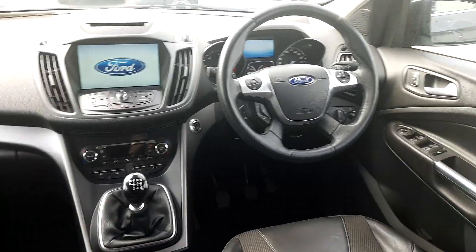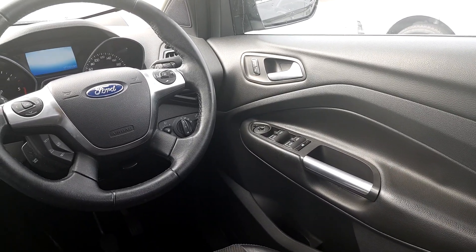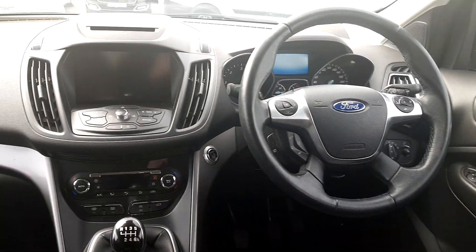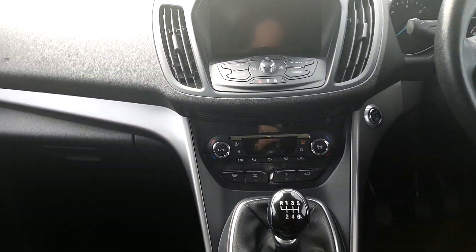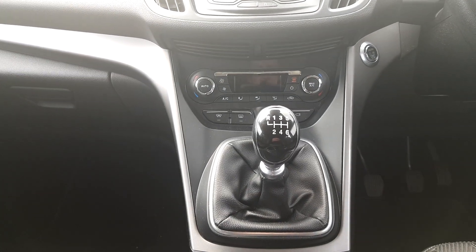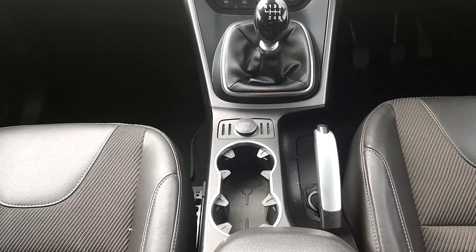This car is finished in black leather and cloth. Features electric windows front and back, multi-function steering wheel, Bluetooth, front and cruise control, centralised locking, AM FM radio with media connection, stop-start system, push to start, 6 speed gearbox, and 2 cupholders.